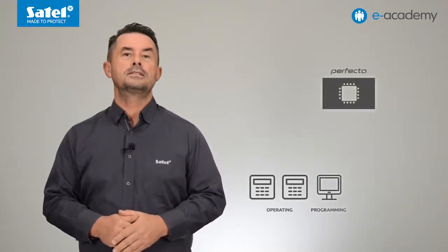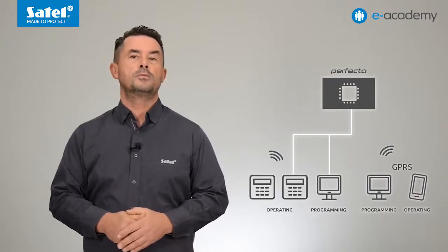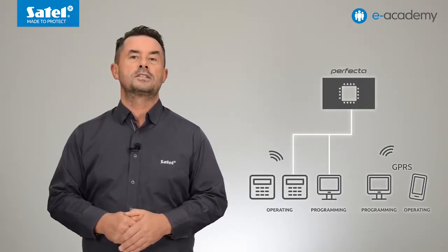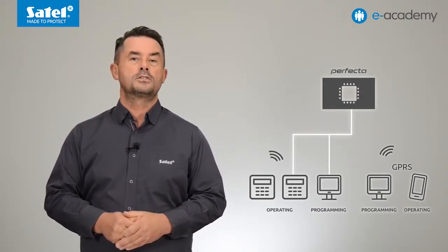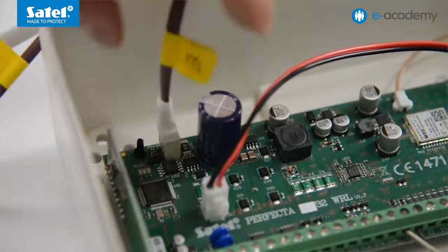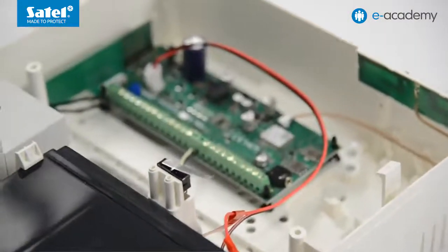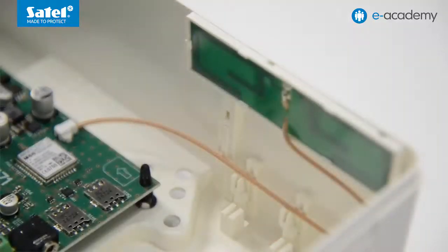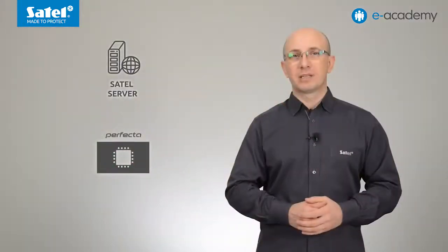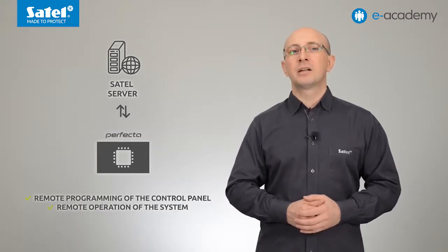The system can be operated locally from a keypad or a PC computer with the Perfecta Soft program installed, as well as remotely via GPRS by using a computer or the Perfecta Control mobile application. You can connect the control panel to the computer in the same way as other panels from SATEL. To connect the RS232 TTL port of the control panel to the USB port on the computer, use the RS-USB converter offered by SATEL. The built-in GSM/GPRS communicator using GPRS technology allows the control panel to communicate via the SATEL server through the connection setup service, enabling both remote programming and remote operation of the system.